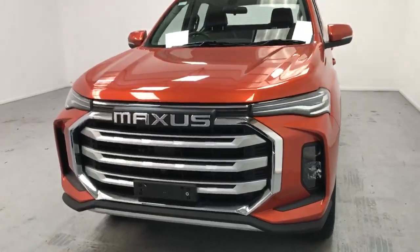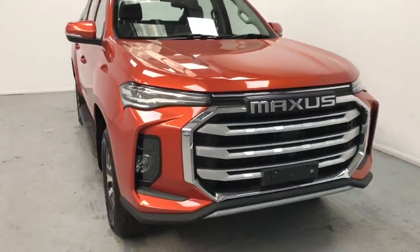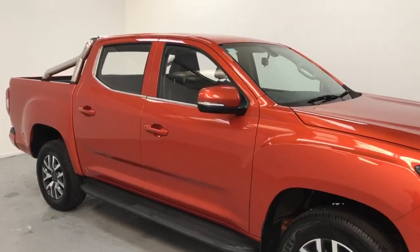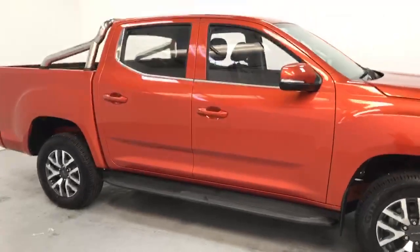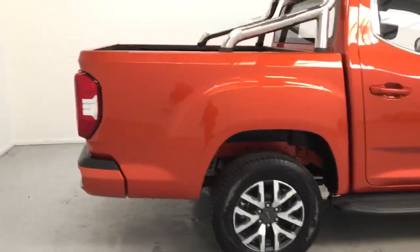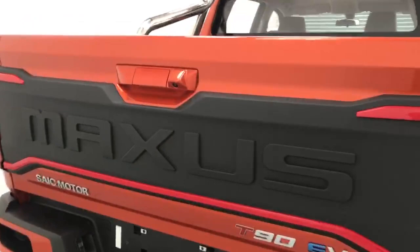This vehicle features running LED lights, fog lights front and rear, color-coded bumpers, 17-inch alloy wheels, color-coded handles, and color-coded power-folded mirrors. It also features side steps, as well as rear parking sensors with a reversing camera.